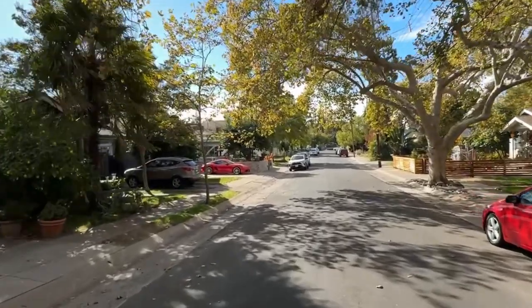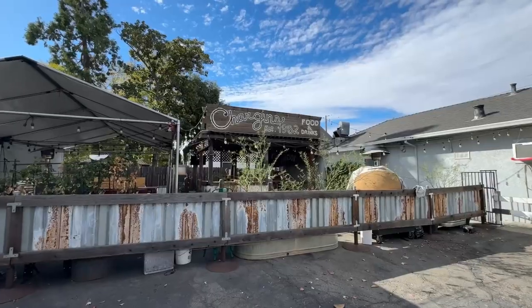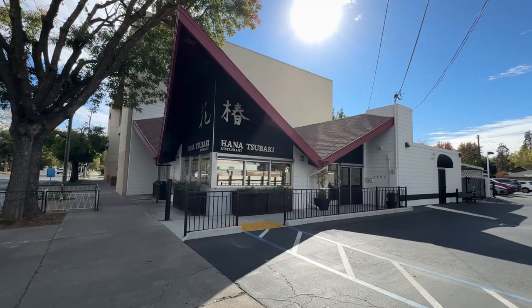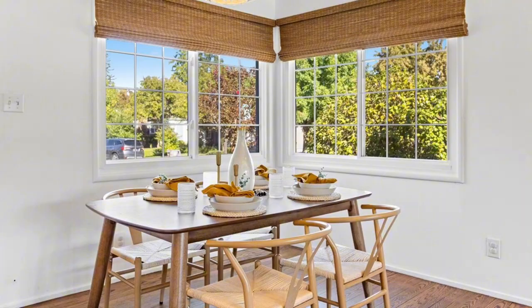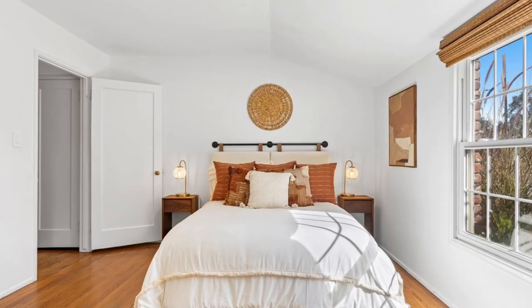And with tree-lined walkable streets, the neighborhood itself is a delight to explore, making it easy to enjoy the area's best spots on foot. This home is ready for its next chapter, perfect for anyone seeking classic style with modern comfort in one of Sacramento's best neighborhoods.